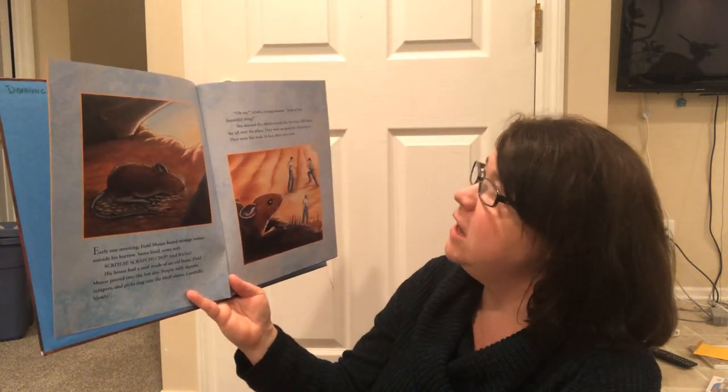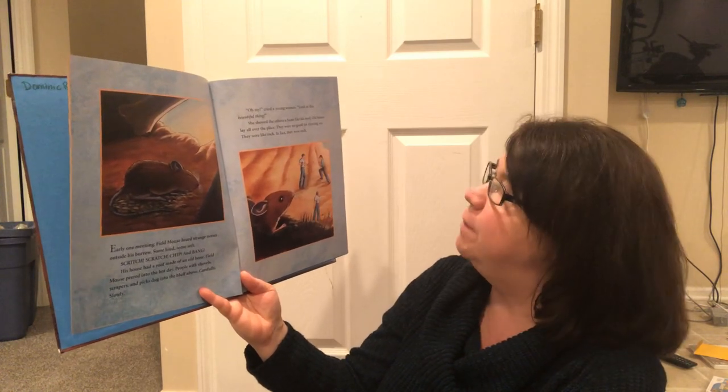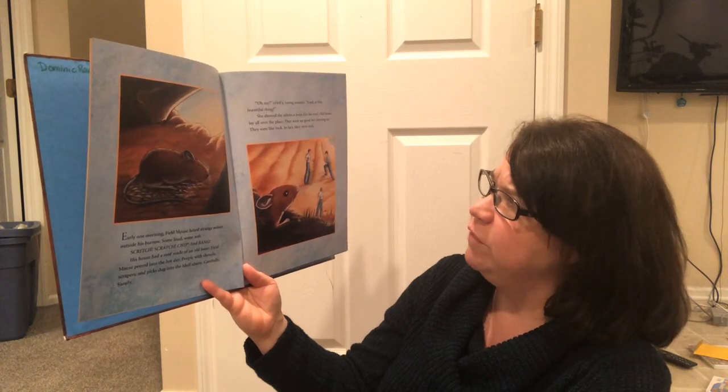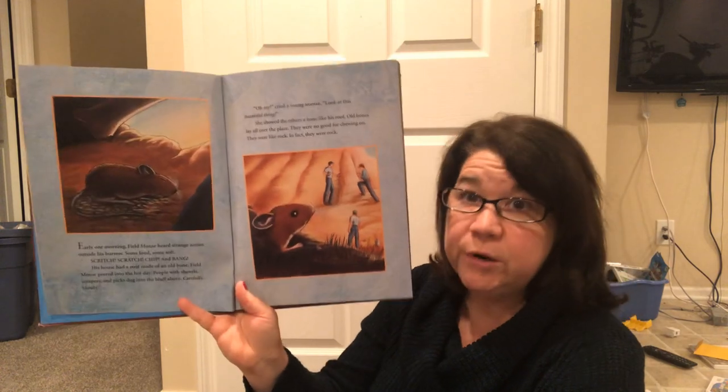"Oh my," cried a young woman. "Look at this beautiful thing." She showed the others a bone like his roof. Old bones lay all over the place. They were no good for chewing on. They were like rock. In fact, they were rock.